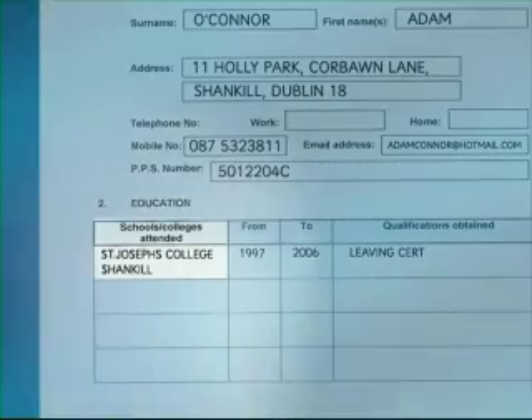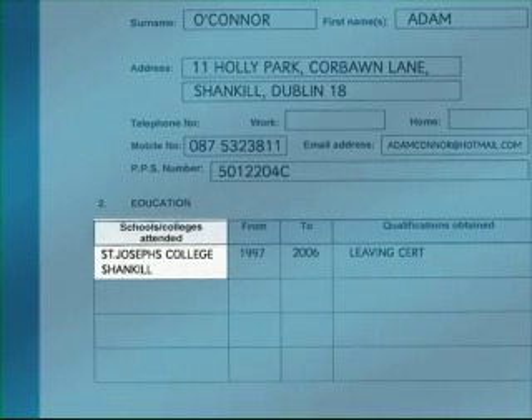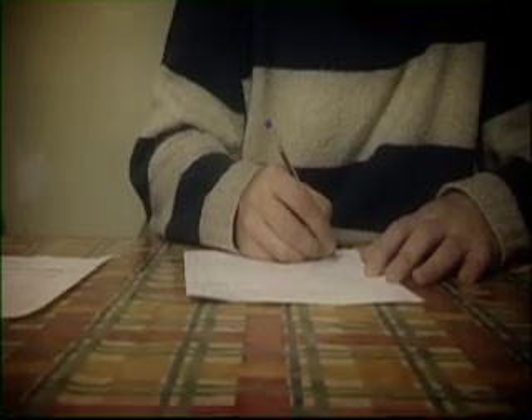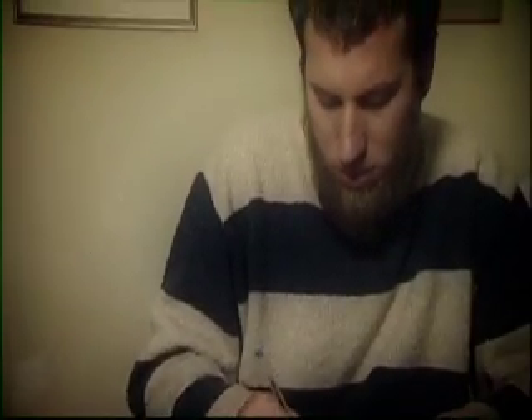For educational details, you'll need to fill in the school or college you went to, the dates that you were there, and what course you did. If you went to secondary school, there's no need to mention what primary school you went to. You should also list any courses you did after secondary school.